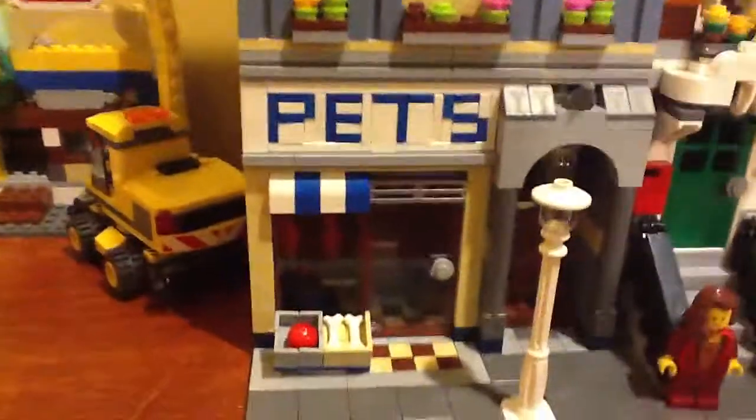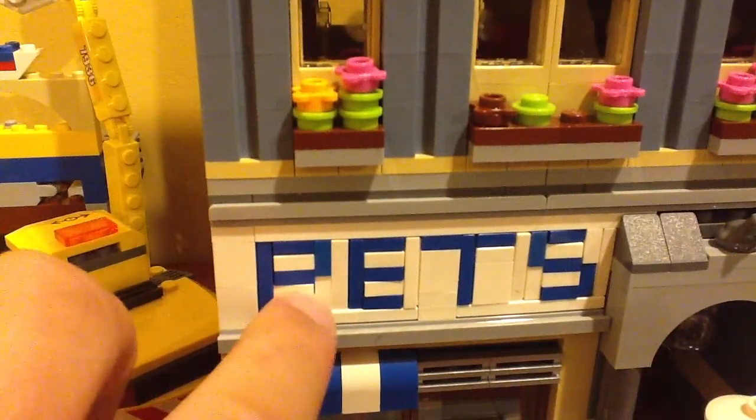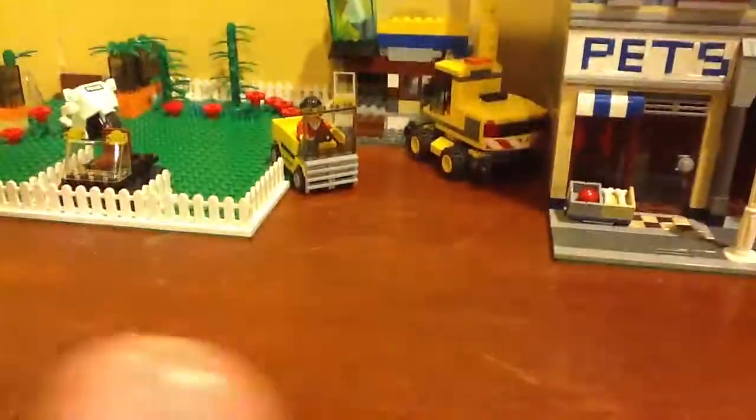The pet shop is really cool. It was really cool how they spell the word pets in LEGO. So if you ever get this building you'll know that it was interesting. That is my LEGO City update. Thank you guys for watching.